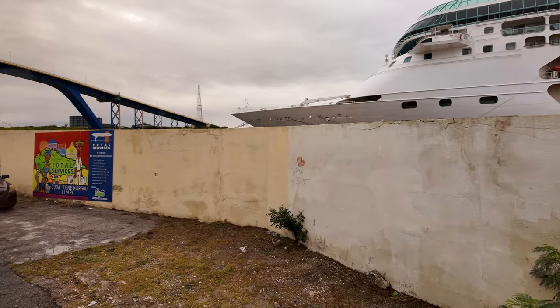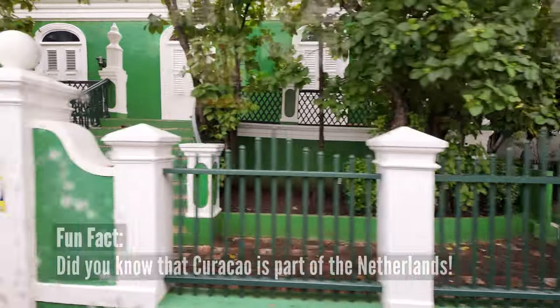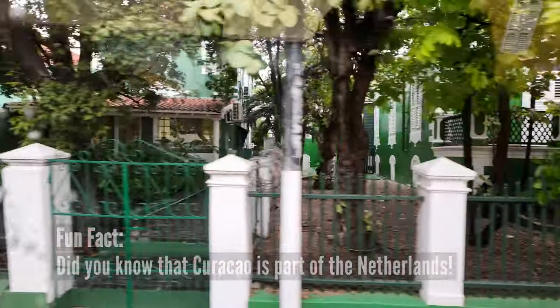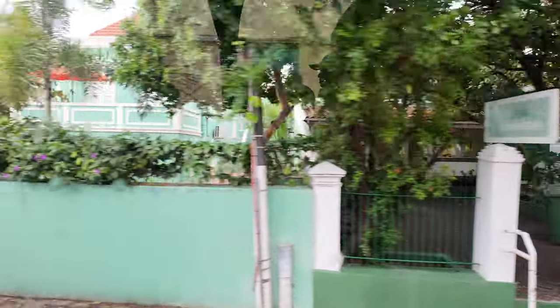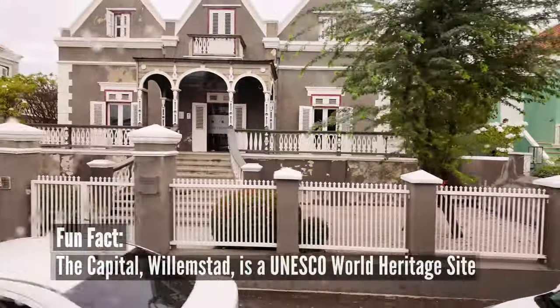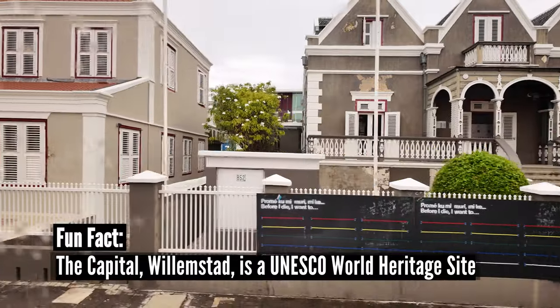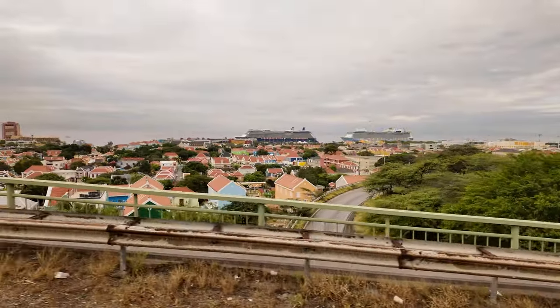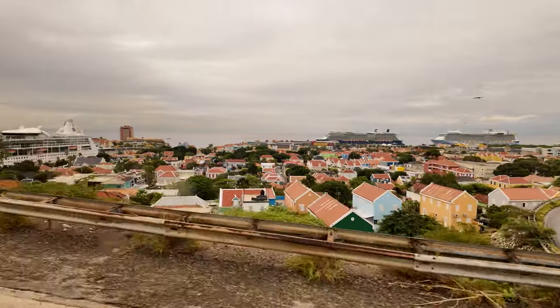We start our adventure by stepping off the ship and into the heart of Curaçao. Fun fact: did you know that Curaçao is actually a part of the Netherlands and is known for its colorful colonial architecture and stunning beaches? Did you also know that the capital city Willemstad is a UNESCO World Heritage Site? Now let's hop on our tour bus and see what Curaçao has to offer.